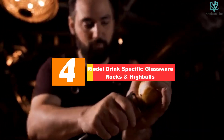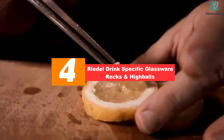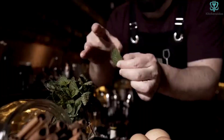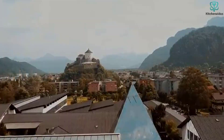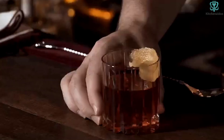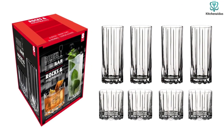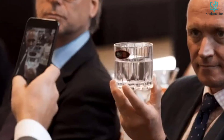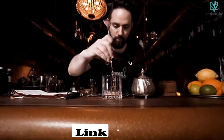Moving on at number 4, we have the Riedel Drink Specific Glassware Rocks and Highballs. For a splurge-worthy investment for your bar cart or glassware cabinet, consider this Riedel Drink Specific Glassware Rocks and Highballs set. During testing, we noted that they had a pretty and elegant look but they're also sturdy and comfortable to drink from. While you can certainly use these as standard drinking glasses for water, these Riedel glasses shine for entertaining. This set includes 4 rocks glasses and 4 highball glasses, offering options for both mixed cocktails and drinks served on the rocks.